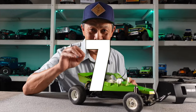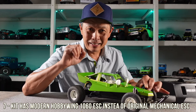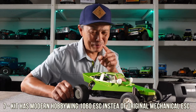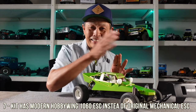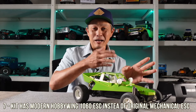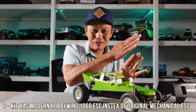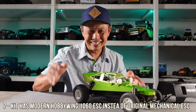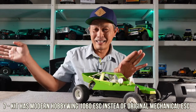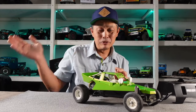Observation number seven is they did modernize a little bit and put in a real modern ESC — the Hobbywing 1060 ESC. Still got that Tamiya plug, but they replaced the old mechanical ESC. The mechanical ESC was three resistors — low, medium, high — that would drain your battery or reduce power to the motor, with nothing in between. So they had to get rid of that. Also, the original had a blade that made contact that always failed, and that blade required a servo to run it.